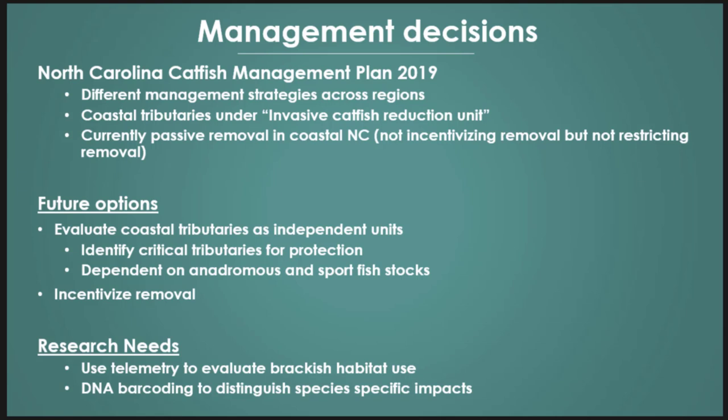Currently we're at passive removal — not incentivizing removal but not restricting it either. Some other options could be looking at these tributaries as independent management units, similar to what Georgia is doing. If we can identify where we really want to protect anadromous fish like striped bass and shad, we could protect those rivers with targeted removal, while allowing a trophy fishery on another tributary. But we need more data on these fish stocks, and the research isn't done yet. We need to see the extent of their use in the lower tributary, how much they're overlapping with estuarine species, and how much they're utilizing brackish water as seen on the Chesapeake Bay.